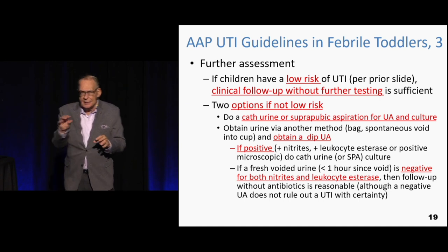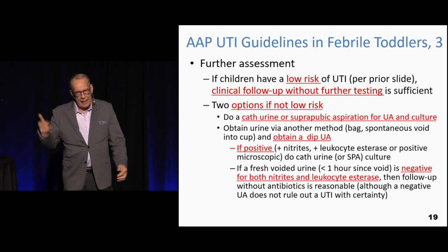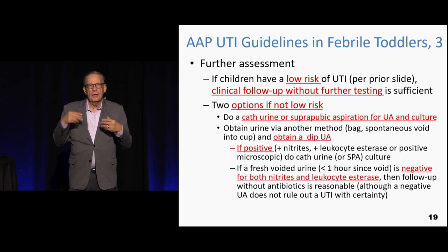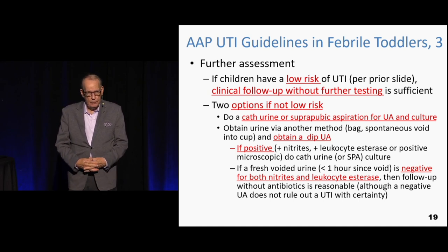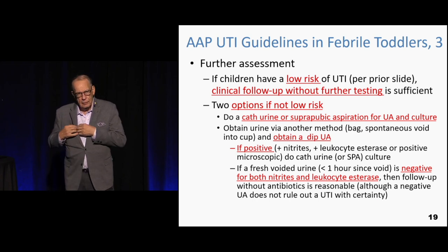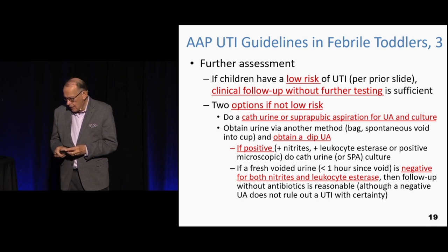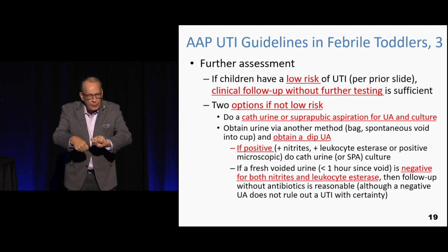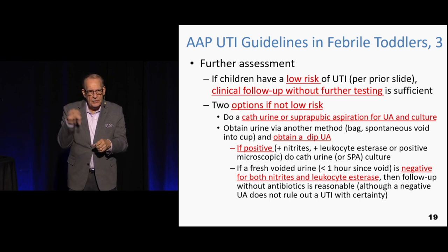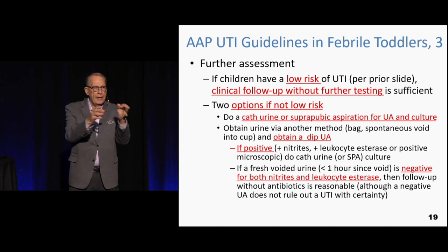If the kid is not low risk, you have two choices: one is to catheterize and do a urine culture and sensitivity — that is not a reasonable first choice. The reasonable choice is to get urine from that kid any way you can, but don't cath them first. You can even wring out a diaper into a cup — all you have to do is stick in the dipstick. If it's negative for leukocyte esterase and negative for nitrites, you're done. That's what you do in a clinic or office.